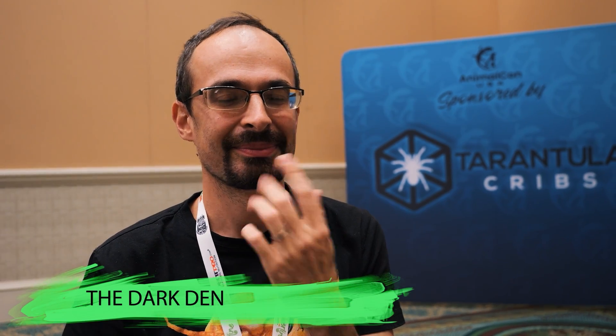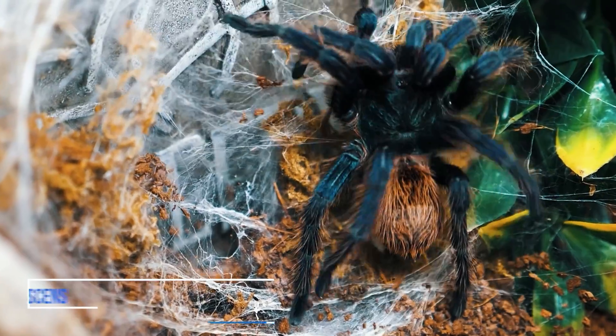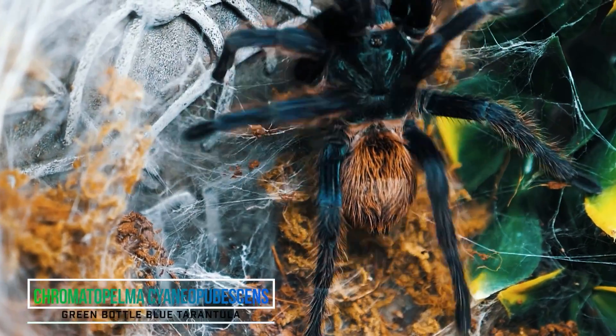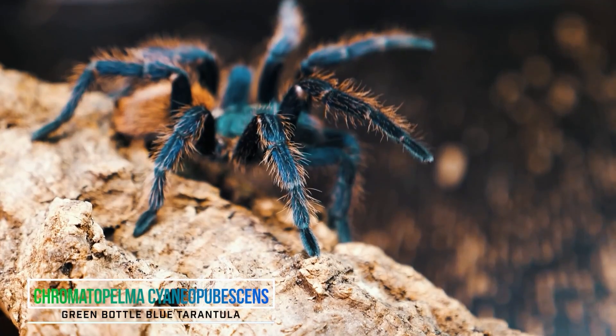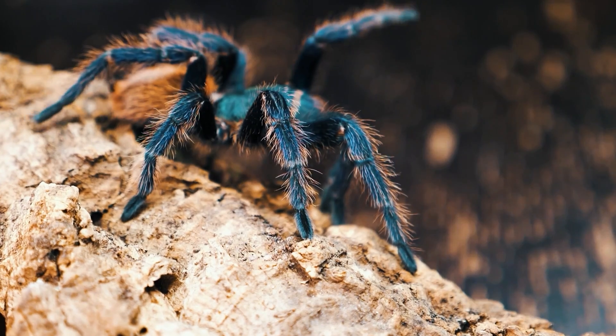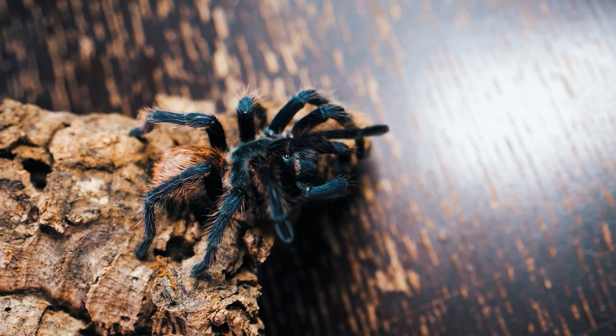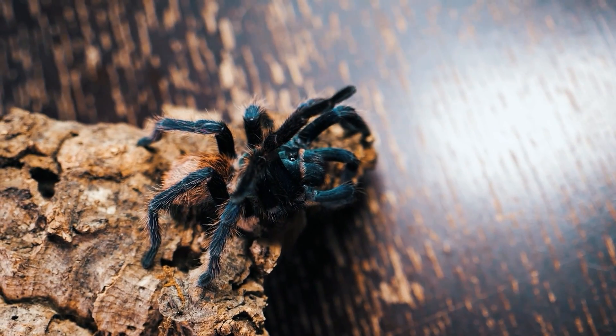If you could only keep one tarantula, what species would it be? The green bottle blue. It is the ultimate tarantula. If I really had to keep only one, it would be that one. It looks almost the coolest out of all tarantulas because it is blue and then the abdomen is orange, so the combination is really contrasty but it fits so well.